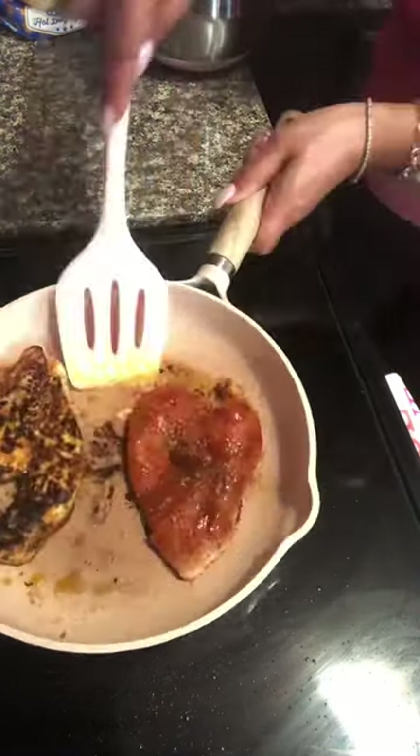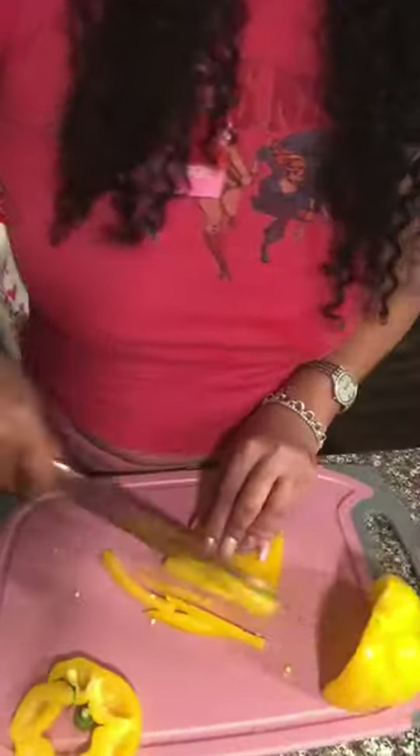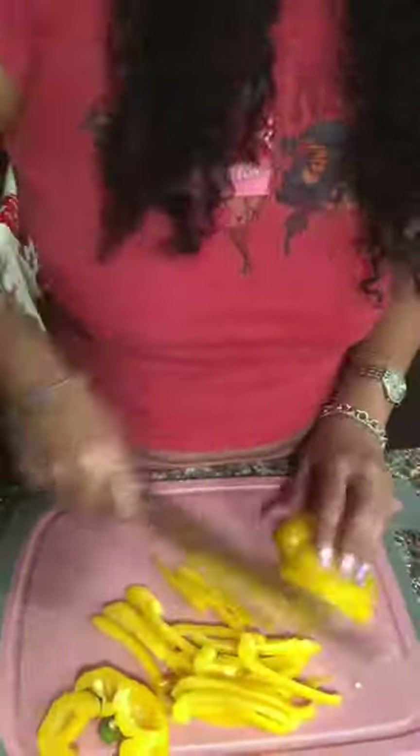I don't know about you, but one thing that has really put a hinder and damper on a lot of my workout plans has always been my eating habits. My eating habits have been significantly poor due to my busy schedule.